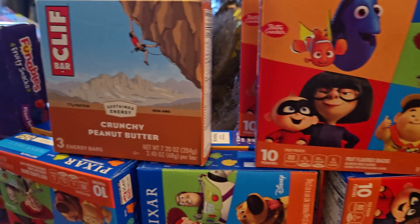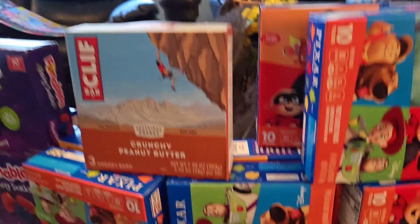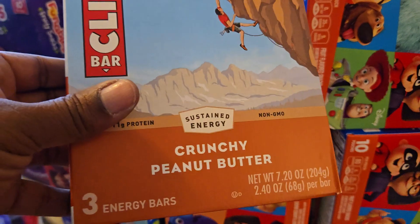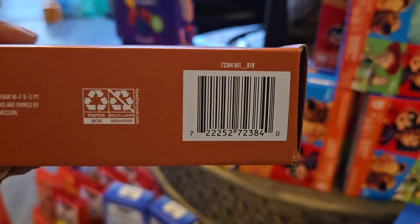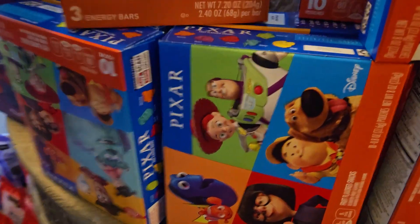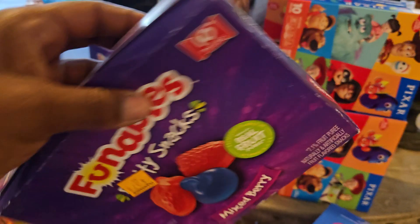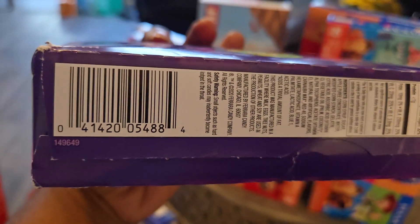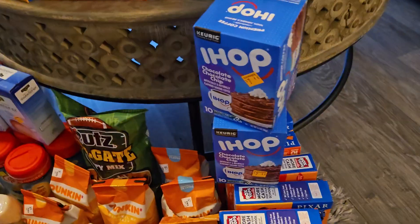We have some Pixar gummies with the little Pixar characters on the front, and I will be showing y'all UPCs so y'all can put them in your app and see if they are a penny at y'all's store. I advise y'all to go get some of these items. We have some Clif crunchy peanut butter bars — they might be good in the morning to get your protein in before you head out. There's no gatekeeping over here, I want everybody to win.